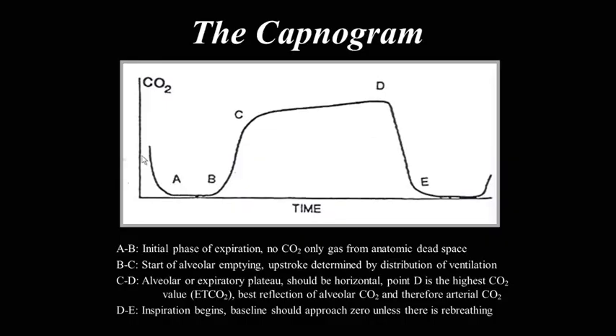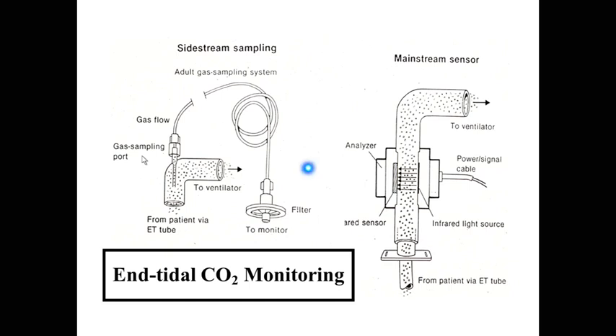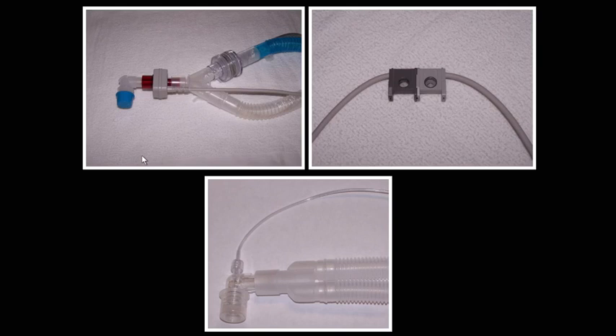We're all used to looking at the capnogram. It's not only the end-tidal value — I love looking at the capnogram because it tells you how the patient is emptying. Is the plateau flat? Is it upsloping? Do you have V/Q problems? You can see bronchospasm reflected in the slope. There are two types of device: side-stream sampling and inline devices. Most ICUs have gone to side-stream sampling. The inline devices were bulky and heavy — essentially a big weight on your endotracheal tube.